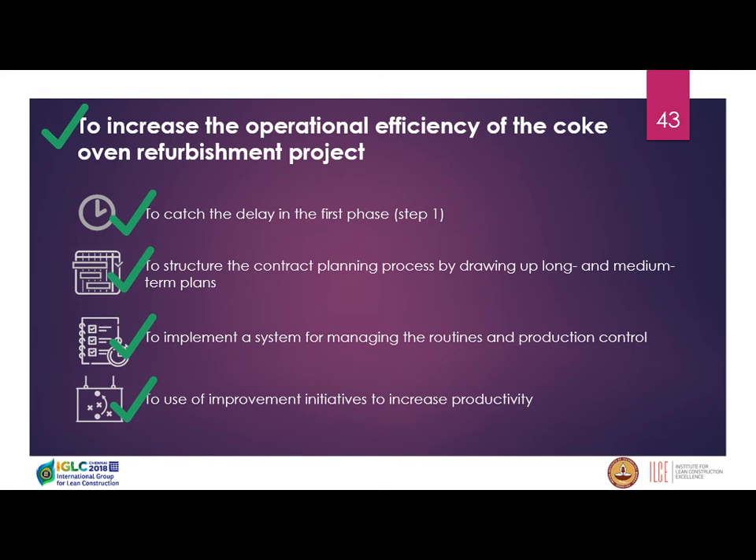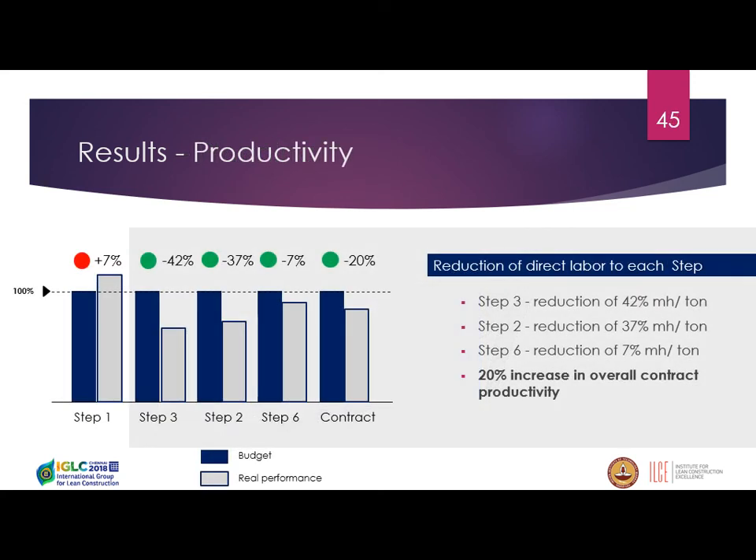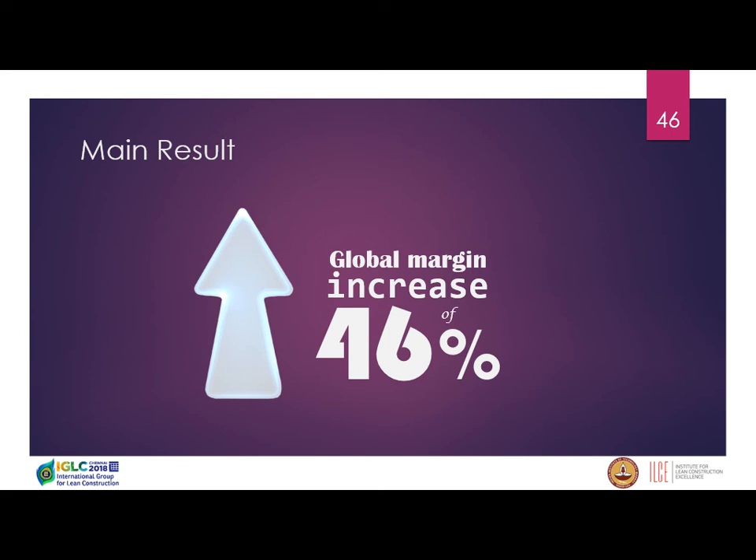We achieved all the goals proposed at the beginning. During the planning phase, our accuracy level between production and planning reached good levels with a monthly increasing behavior, mostly due to the daily meetings allowing us to understand constraints and remove them proactively. Considering productivity — our most important result — we had a reduction in man-hours per assembled tonne across the other steps, with a total reduction of 20%, which drove the 46% margin increase.